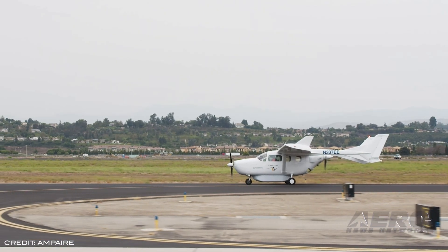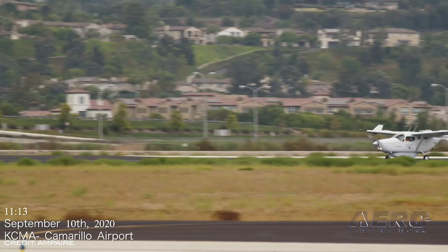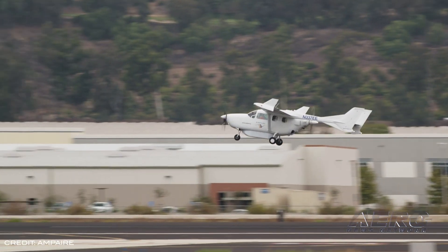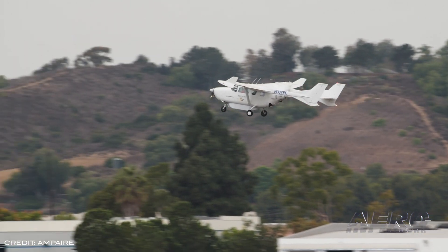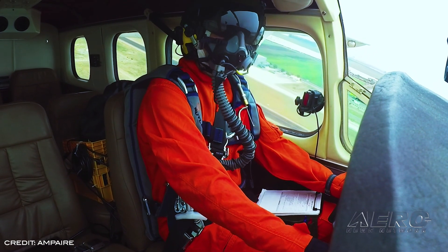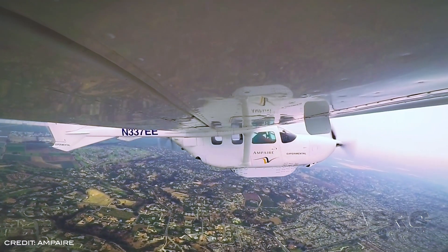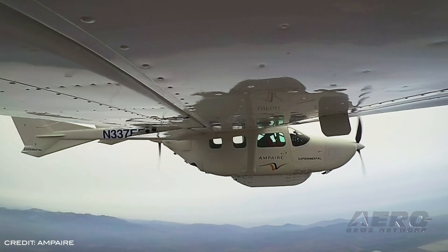The company expects to leverage knowledge from the 337 conversion program into retrofits of larger regional aircraft that could enter service in just a few years. The Hawaii Bird is powered by a conventional combustion engine — a 310 horsepower Continental IO-550 in the tail — and a 200 kilowatt capable electric motor in the nose, limited in this application to 120 kilowatts. In the second conversion, the battery pack has been relocated from the side cabin to the underside of the fuselage and enclosed in a composite aero-optimized shell. An aircraft such as Amp Air's Electric Eel can cut direct operating costs and emissions by 40 to 50 percent versus conventional aircraft.